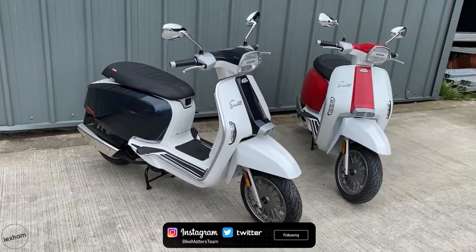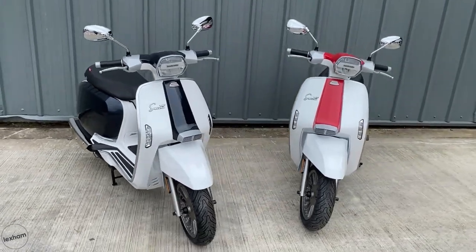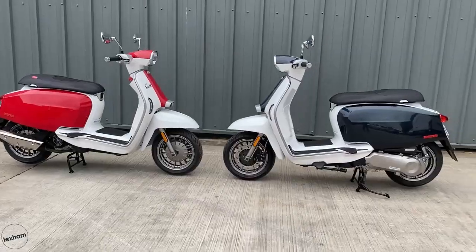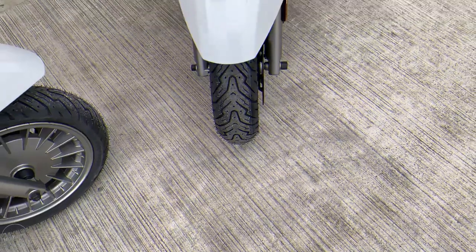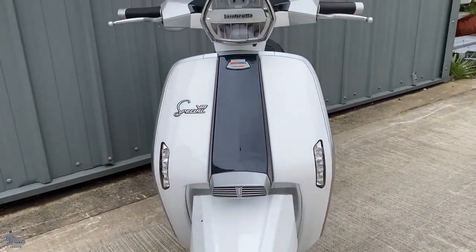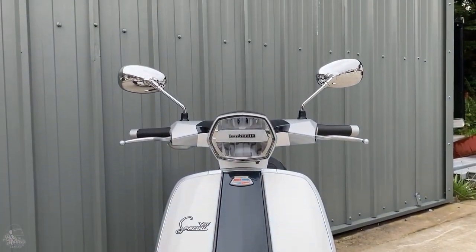Colour wise, Lambretta are offering a few different options, such as the more fashionable lead brown and orange, as well as the standard versions of white, red and black for all those traditionalists out there. They have also released a series of matching helmets, so you'll truly look and feel the part riding this very special Lammy.